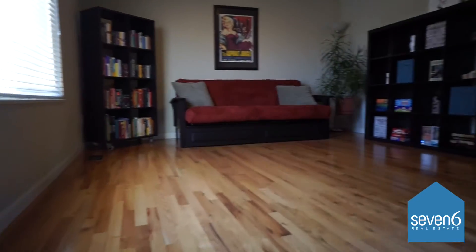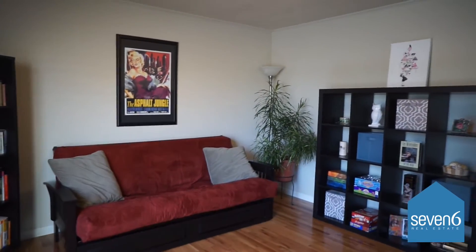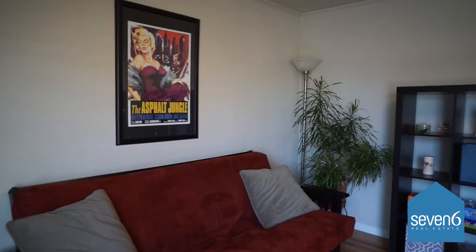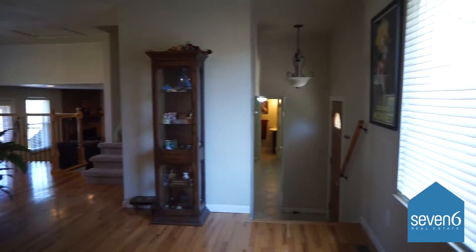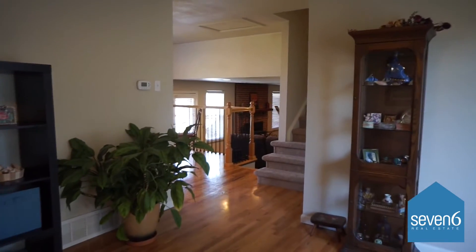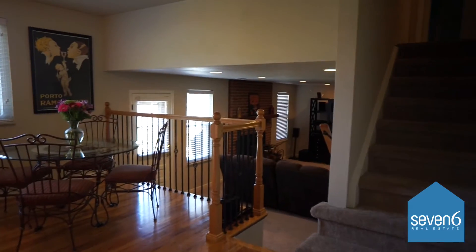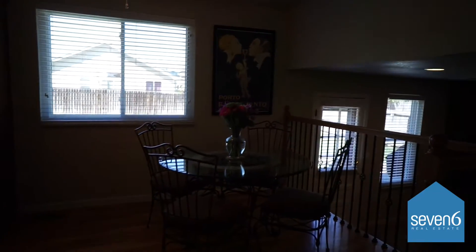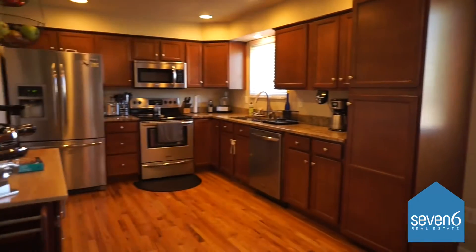Nice, solid oak hardwood floors. So this would be considered a living room — nice, good space with a lot of natural light. Walk back this way. There are the stairs to the bedrooms and the upstairs. Here you have a dining area.